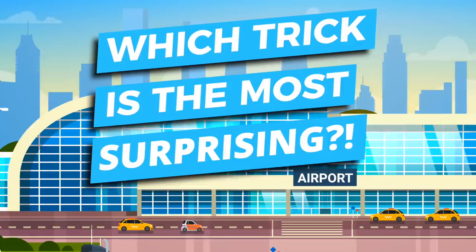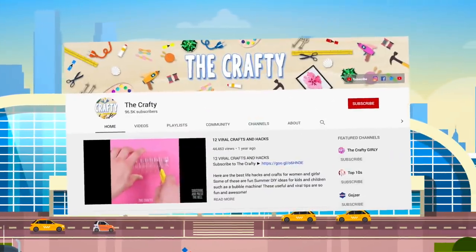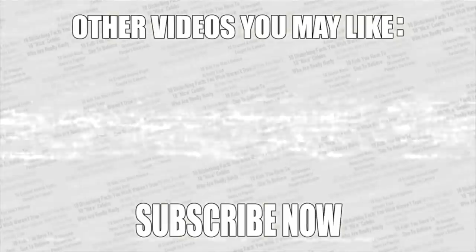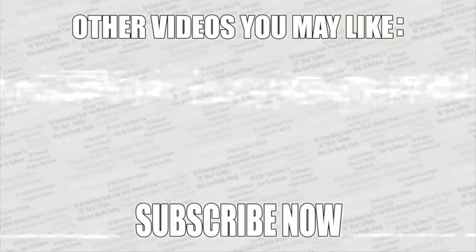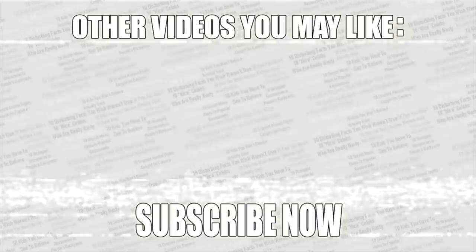Check out the poll in the top right corner and vote for the most surprising way airports manipulate you. Thanks for watching — check out more videos on screen, leave a like if you enjoyed, and if you haven't already, subscribe to Top 10s.